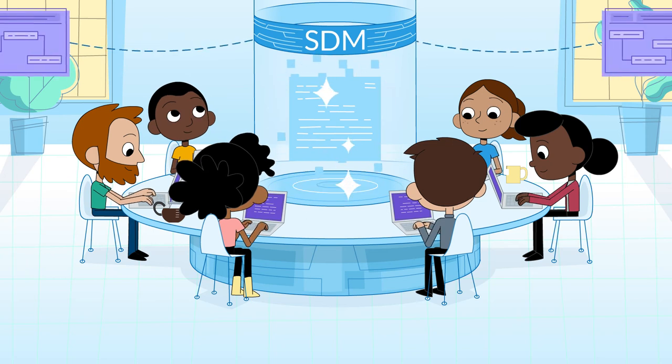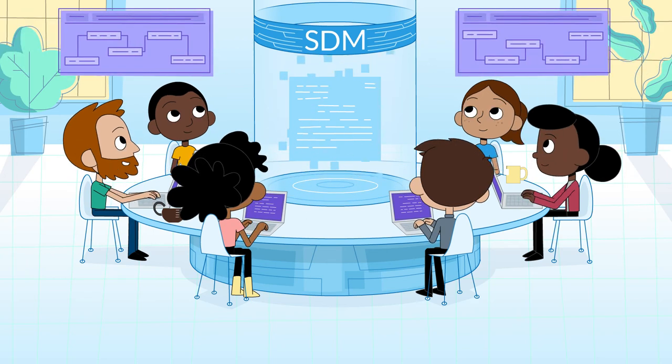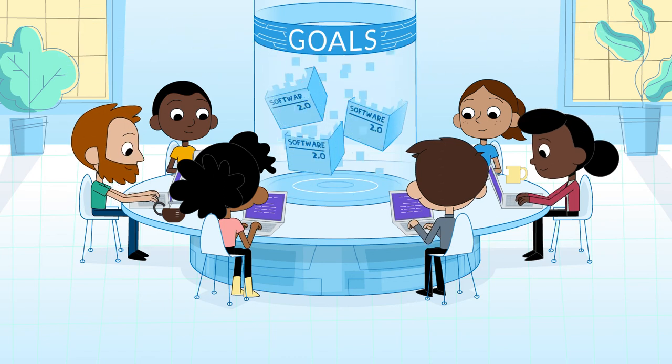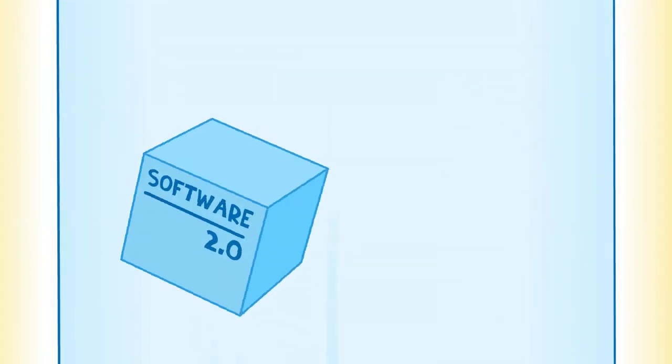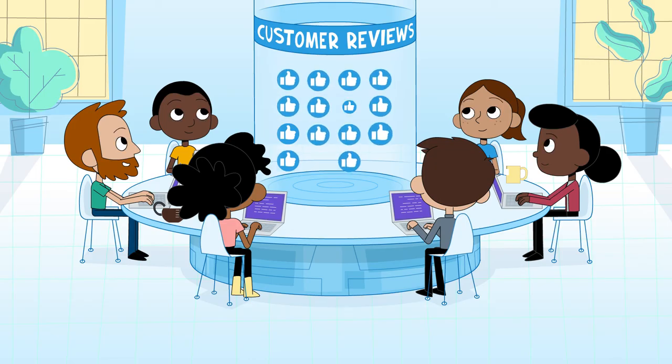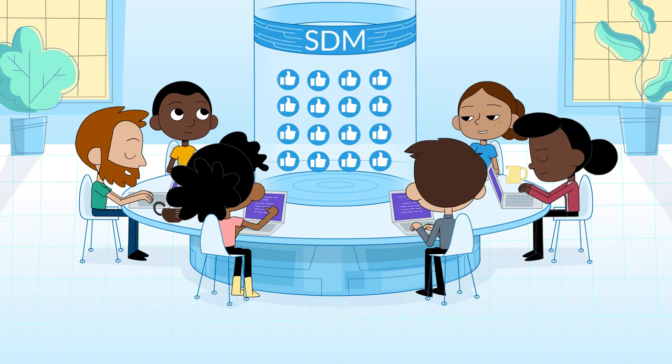Since CloudBees' SDM also connects to cross-functional business teams, you'll be able to align processes to drive the mass adoption of products and features released in the market, and equally important, measure how software development is delivering value both to customers and, by extension, back to the business as a whole.